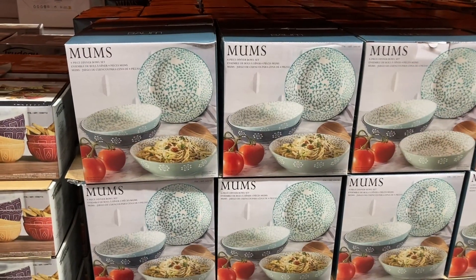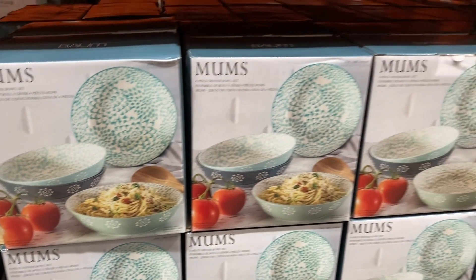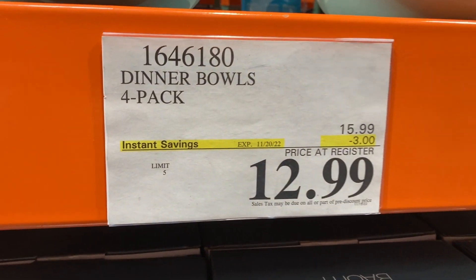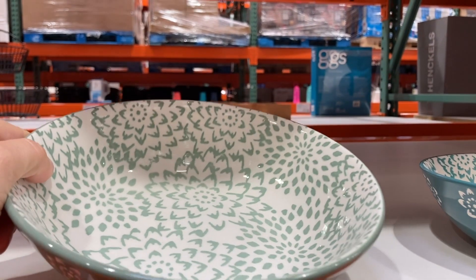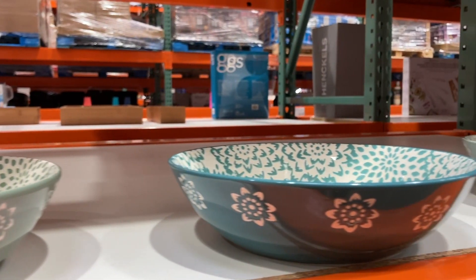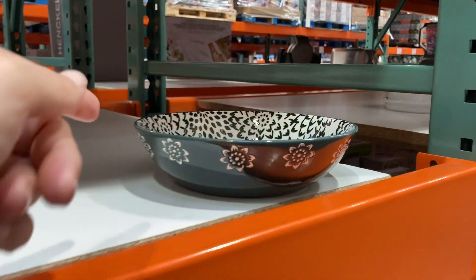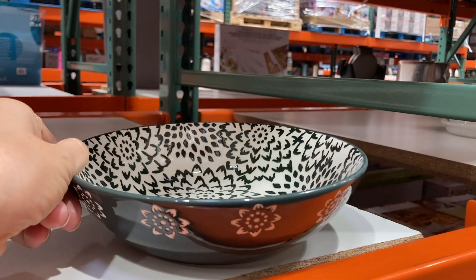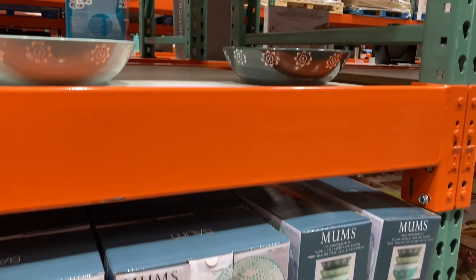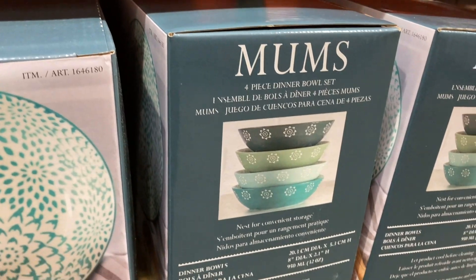Right here they have these Mums four-piece dinner bowl sets — really pretty bowls for $12.99, on instant savings until the 20th. Look how pretty these bowls are; the inside is even decorated. They're not super deep, but they're dinner bowls. The limit is five, so again really great gift options or buy for yourself.